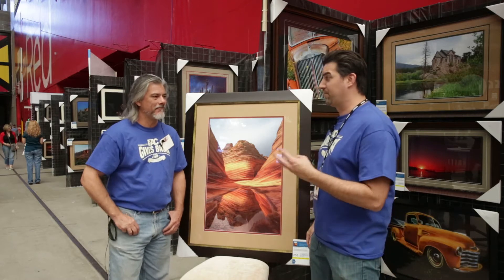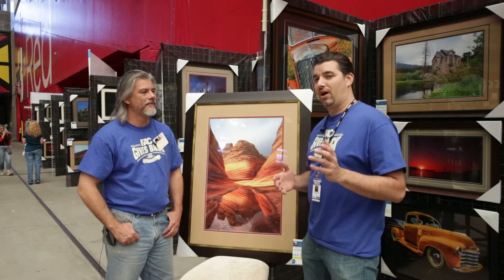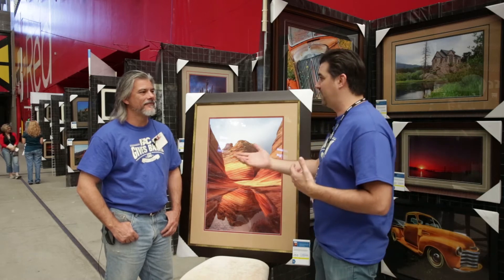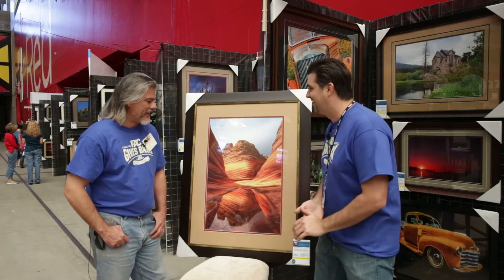How many pictures do you have? I have three this time. You have three pieces of art in the auction. We pulled this one out — it kind of speaks to me being from Arizona, and I've actually gone here with you, but no one out there knows where it is. So why don't you tell me, where's the picture taken?